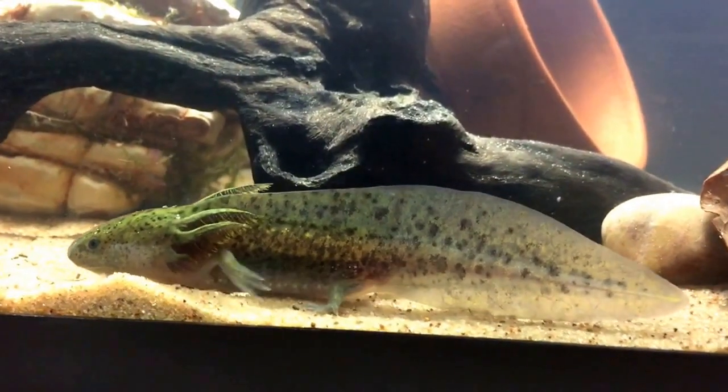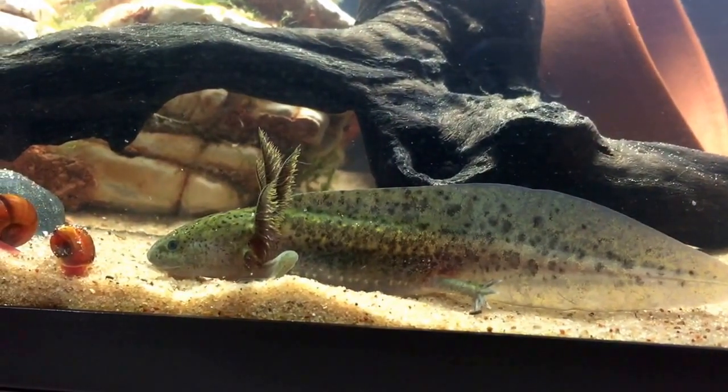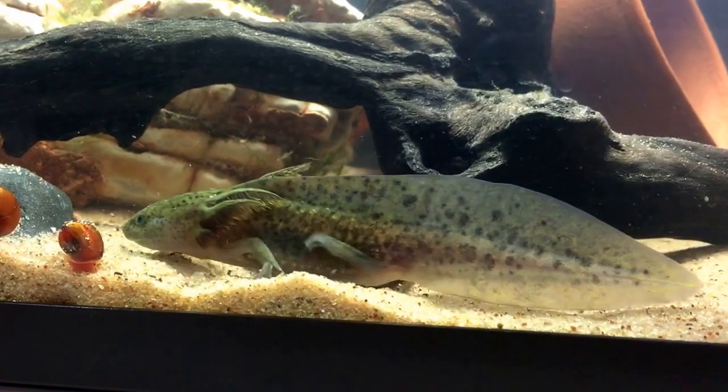He's our very first axolotl. He's a captive-raised individual. He seems to be showing a lot of attention to these snails, so let's see if we can get some action out of him as he pokes around and checks them out.